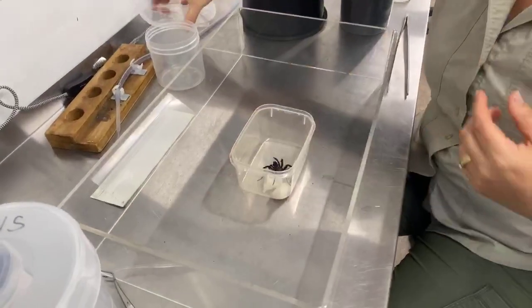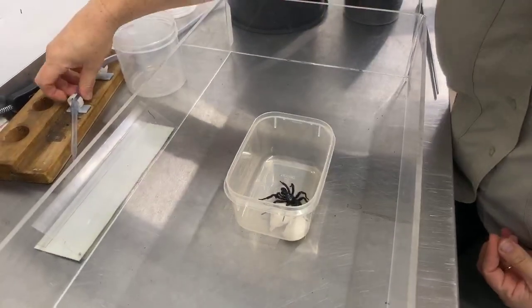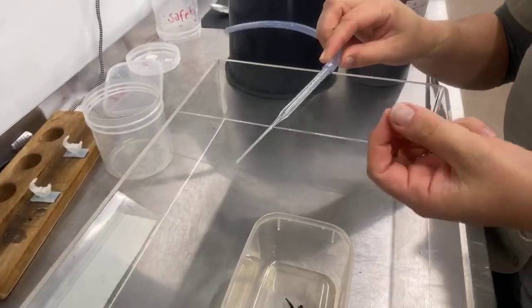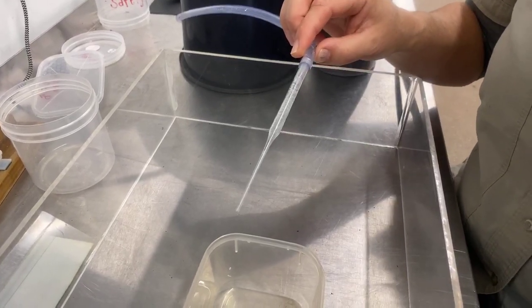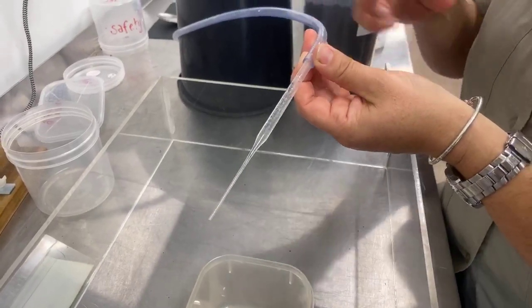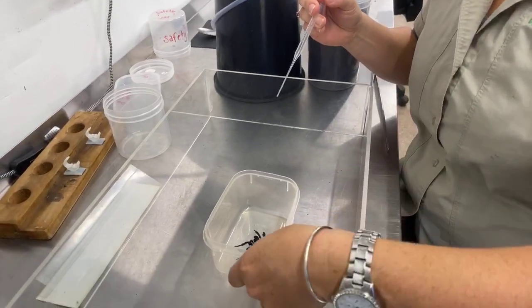We can milk the spiders in any container. Like I said, this program was pioneered in 1981 and it's quite simple. It uses a glass pipette — just a really thin tube. It's glass and it's coated with silicone so the venom doesn't stick to it, and it's got a hose that goes under the table to a little pump that creates suction so that we can remove the venom when it's produced on the fangs of the spider.